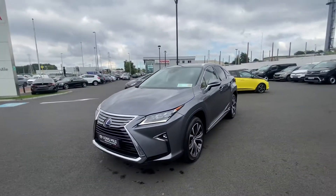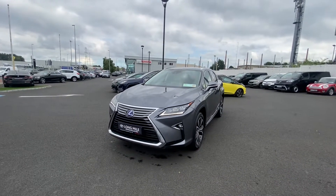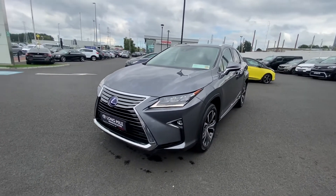This car comes fully serviced with a one year Toyota Plus warranty. For more information please contact us here at the dealership on the Long Mile Road. Thank you.